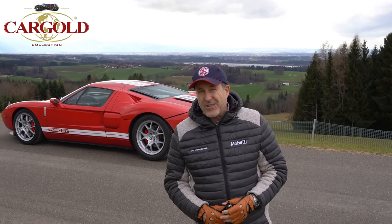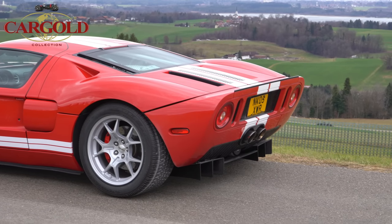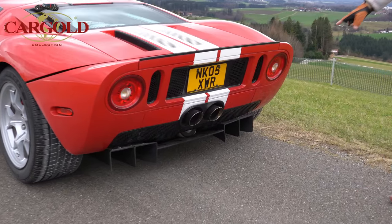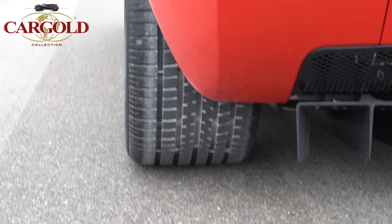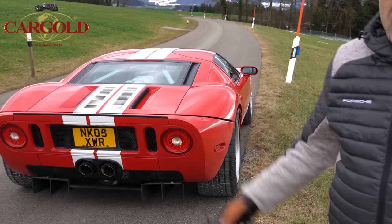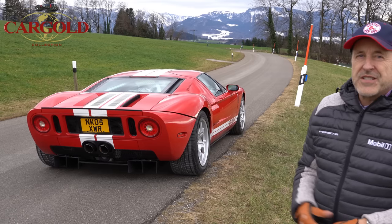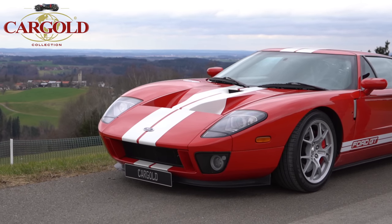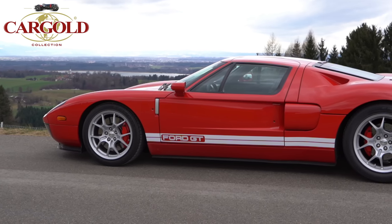ASR hat er offensichtlich nicht – da muss man wirklich Auto fahren können, es muss knochentrocken sein, nur geradeaus. Das ist das härteste Teil, was ich bisher gefahren bin. Schaut euch mal das Heck hinten an, die beiden Auspuffrohre – wir können kurz rangehen. Was ein wahnsinniges Teil – früher mal aus England gekommen, jetzt aus einer Sammlung. Über 800 PS durch die Tuning-Firma. Es gibt fünf Stück davon, alle anderen sind ungefähr 4000 gebaut worden. Der gehört zu den fünf Schärfsten, die es gibt.